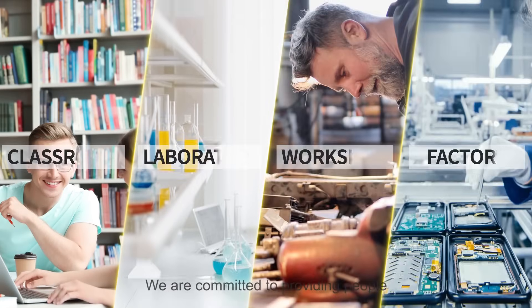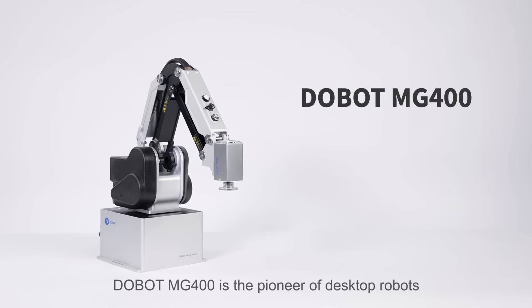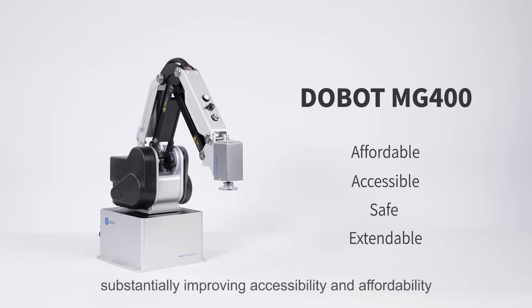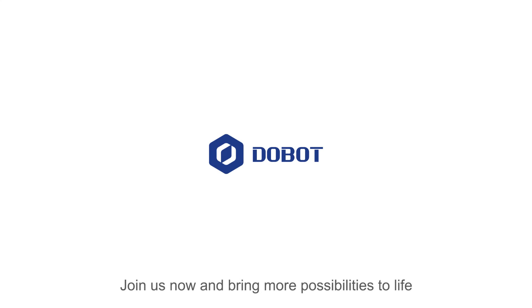We are committed to providing people with innovative solutions to boost productivity and stay ahead in rising competition. Doobot MG400 is the pioneer of desktop robots, substantially improving accessibility and affordability. Join us now and bring more possibilities to life.